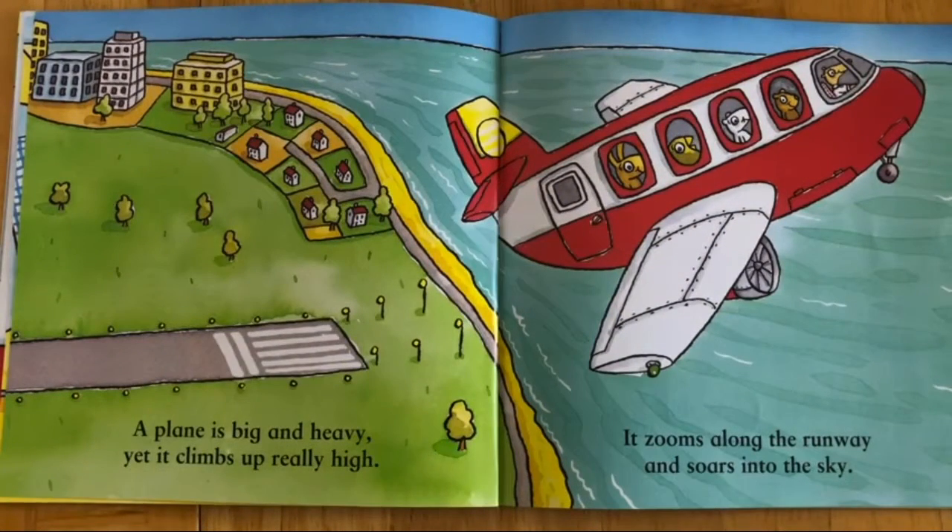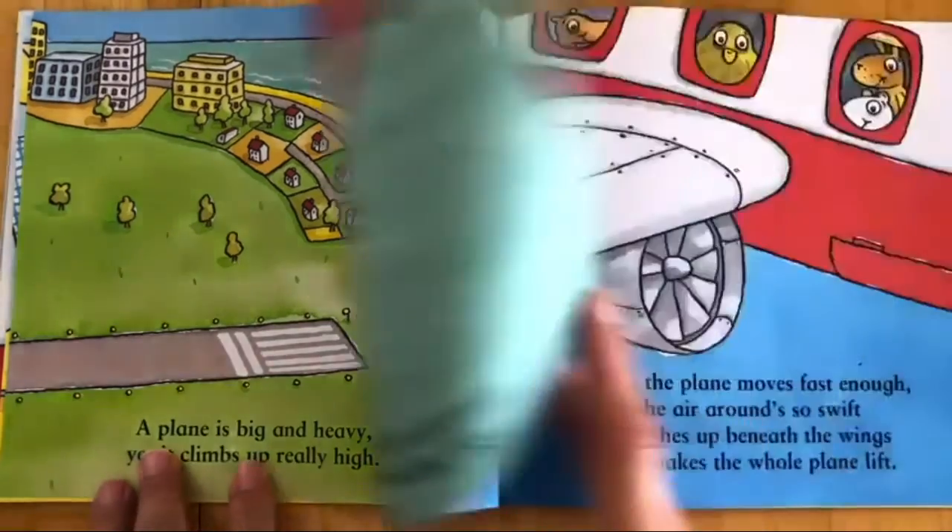A plane is big and heavy yet it climbs up really high. It zooms along the runway and soars into the sky.